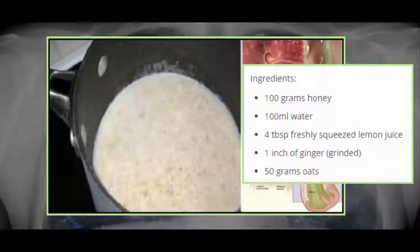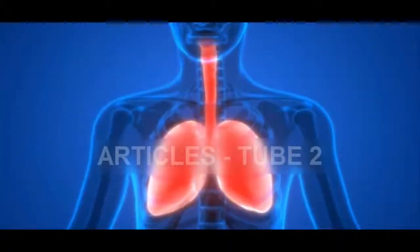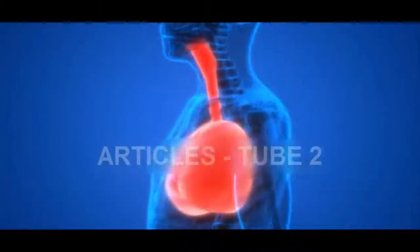Initially, rinse the oats and mix them with the water and the ground ginger. Then, boil the mixture for several minutes. After it cools, add the honey and the lemon juice, and leave it overnight. Store the drink in the fridge, and you can use it for up to a week. Every morning, on an empty stomach, drink 30 to 40 milliliters of this drink.